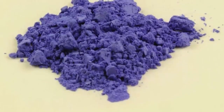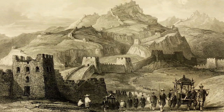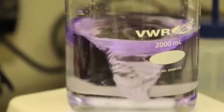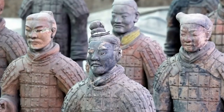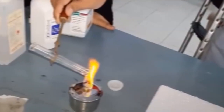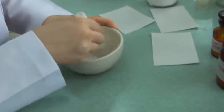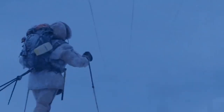Have you heard of Han Purple? It's a mysterious pigment first discovered in ancient Chinese artifacts dating back to the Han Dynasty, around 220 BCE. Han Purple was a complex mix of barium copper silicates, used to create beautiful and enduring objects including pottery, murals, and the famous Terracotta Warriors. What makes it so intriguing is that it was not rediscovered until the 1990s, and scientists are still unsure how ancient Chinese artisans were able to produce such a complex and stable pigment thousands of years ago.